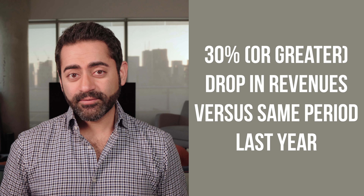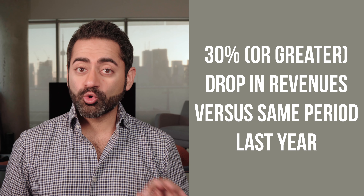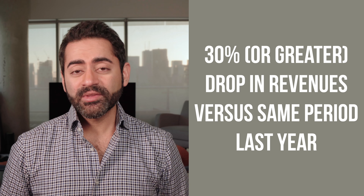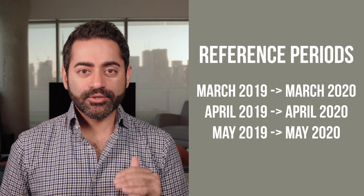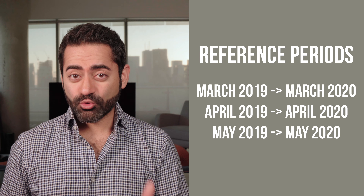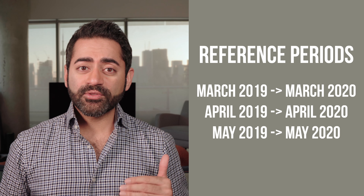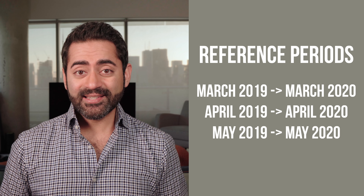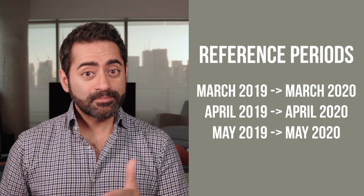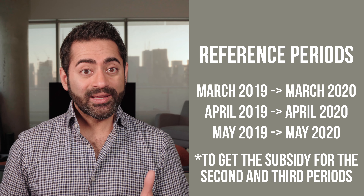Also needed to qualify for the 75% wage subsidy, you will need to have experienced a 30% or greater drop in revenues versus the same period a year ago. The reference periods are the calendar month periods for calculating the drop in revenue, and there are currently set to be three reference months: March, April, and May. So if revenue in March this year is at least 30% lower than March 2019, you would qualify for the first period. You would also need to pass this test for each of the two following calendar months.